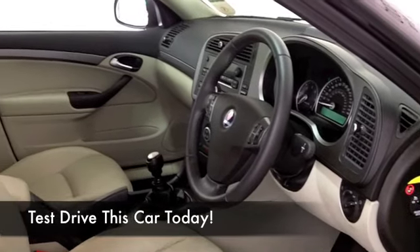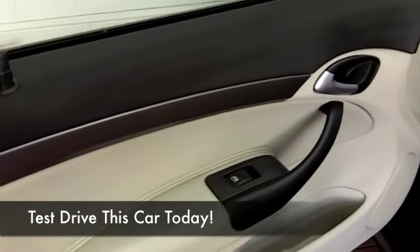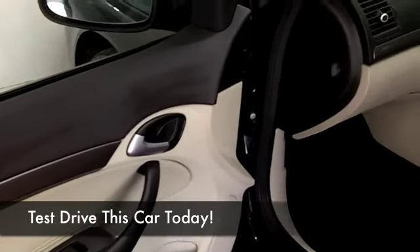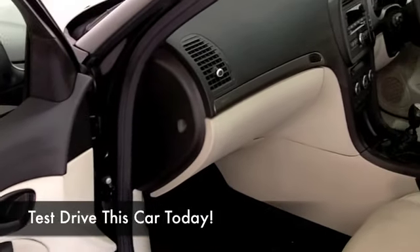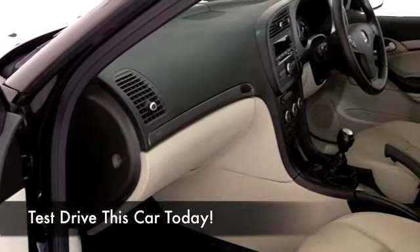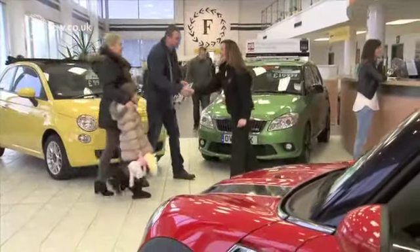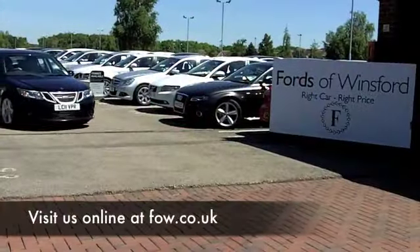If you fancy a test drive, why not ring and reserve? We can hold this car for you for up to 48 hours with no deposit and no obligation, so come and have a test drive and see what you think. And if you want to part exchange your existing car, or if you need finance, no problem — after all, we are the original no problem car supermarket, Fords of Winsford.